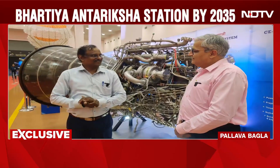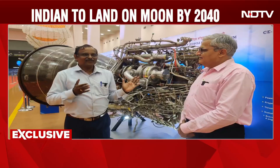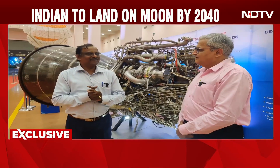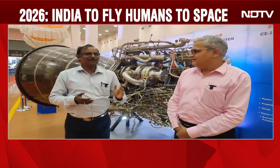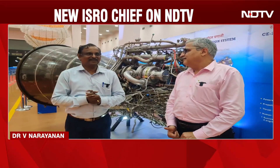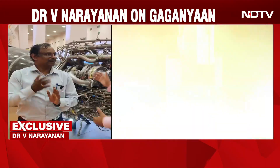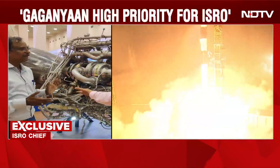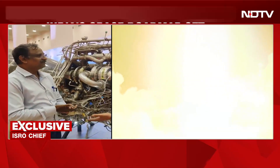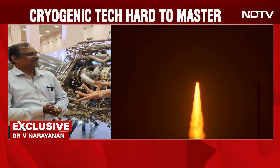We use chemical propulsion systems in launch vehicles. Among chemical propulsion systems, the cryogenic propulsion system — wherein we use extremely low temperature liquid hydrogen and liquid oxygen as the propellant combination — gives the maximum performance. Why are there so many pipes? It looks so complicated. What is flowing? You have liquid hydrogen, liquid oxygen — it will burn.